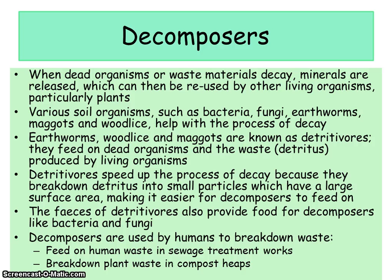Detritivores do not put energy into the food chain — that's what the producers, the plants, do. The detritivores speed up the process of decay because they break down the detritus into small particles which have a large surface area, making it easier for the decomposers to feed on. It's all about breaking it down.